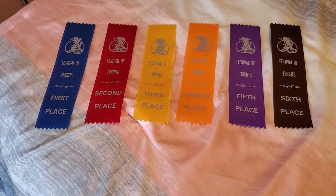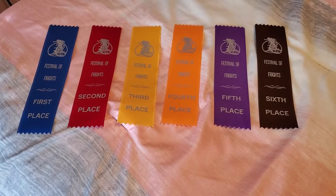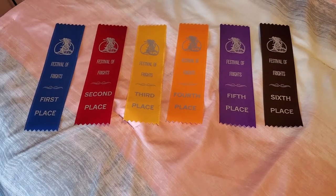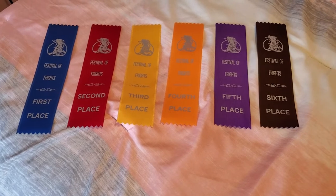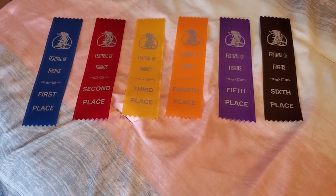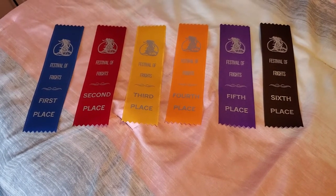The prizes consisted of satin ribbons first through sixth place. There were also satin rosettes for the champion and reserve champion titles per division — like the pony division, draft division, all that kind of thing. And then there were pony pouches for the overalls. So it was a really good time, good raffles going on, good competition, and the prizes were nice as well.